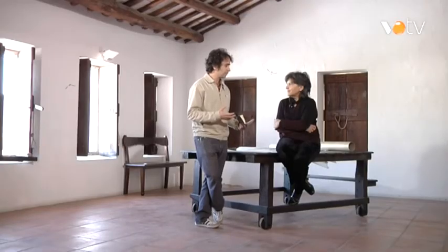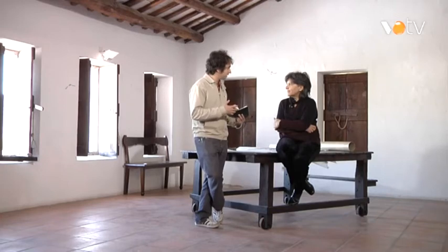En parlem amb la Victòria Raval, la directora i també artista. Victòria, com és que el museu decideix, a partir del paper, establir aquest diàleg amb l'art contemporani? Quan vam inaugurar aquest espai, el vam rehabilitar l'any 93, vam veure que era una magnífica oportunitat de convidar artistes i fer exposicions de paper, perquè és el nostre tema.